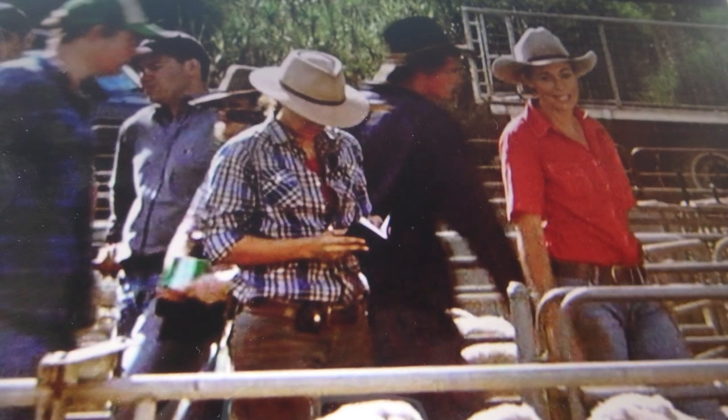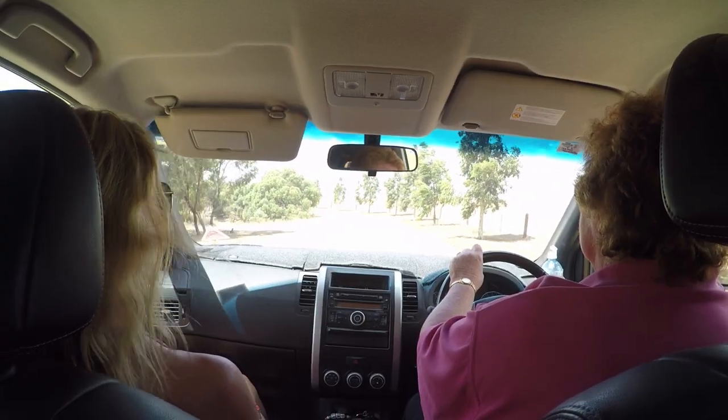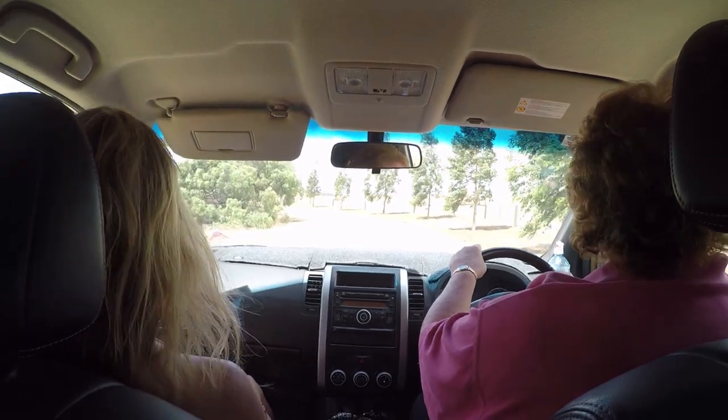This is the part of the show where Claire meets Sandra for the first time, and you know how all that went. I love the soundtrack — it makes me smile.